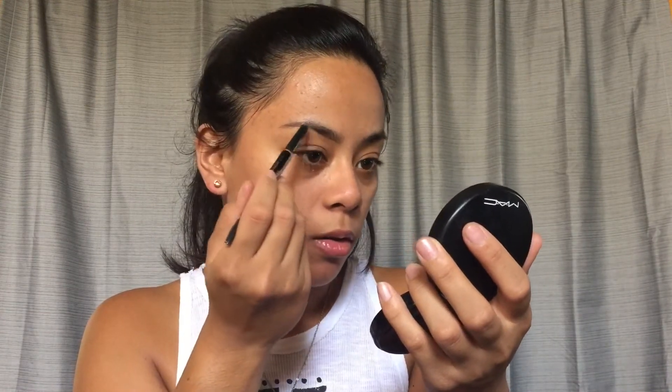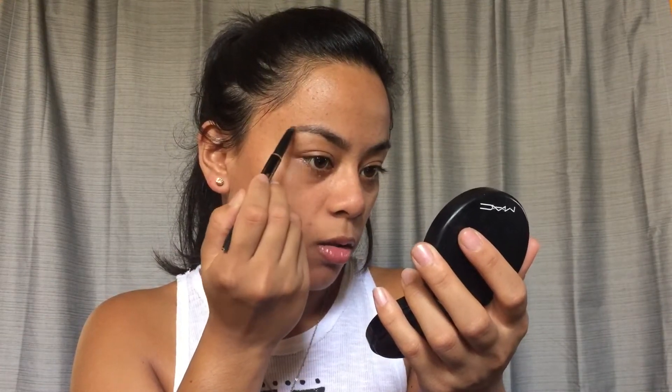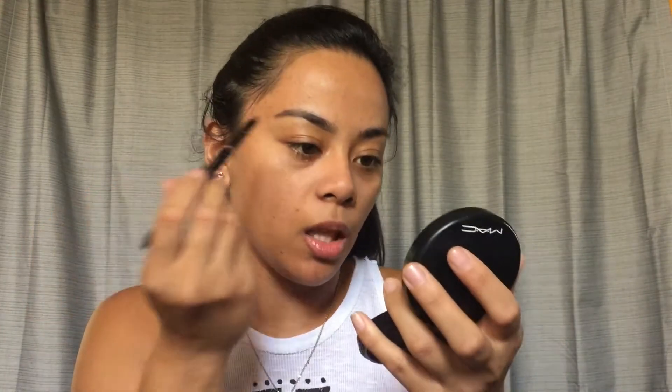Then I'll start midway at the top of the brow, fill that in, make that arch, and just bring it down. My brows change quite often, but lately I've been liking the Anastasia Beverly Hills Brow Definer in the color medium brown.